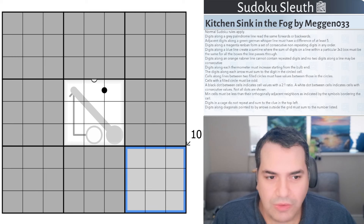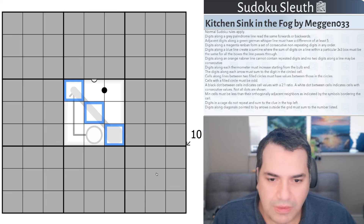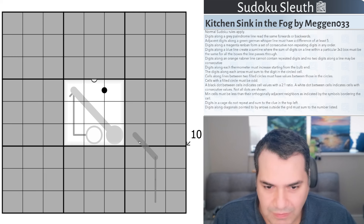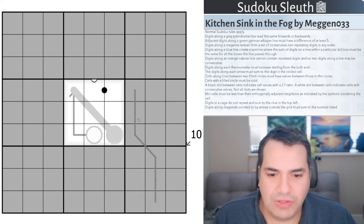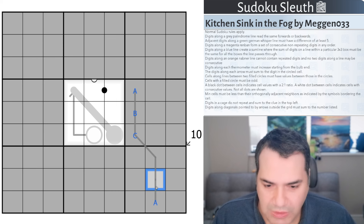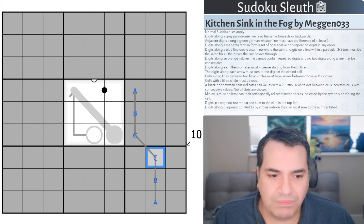Digits along a gray palindrome must read the same forwards and backwards. I don't think there's any palindrome revealed in here, but just imagine somewhere in this gray fog is a line like this. These three cells would be A, B, C and for it to read the same backwards it would have to be A, B, C. That's all there is to it.